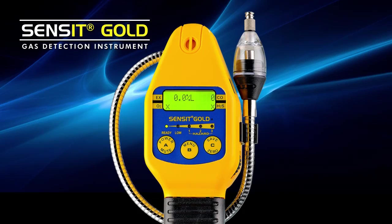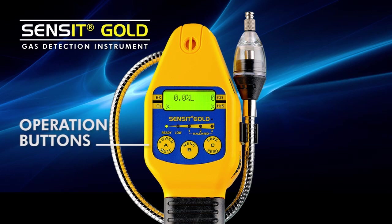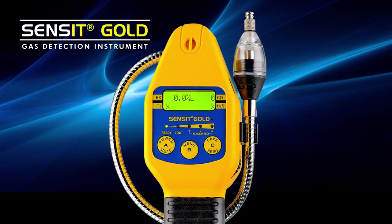Our gas detection product that we'd like to talk about today is the Sensit Gold. The use of this product is very simple. Simply push the push buttons in the front. There is a power button that will activate the instrument. The warm-up is about 30 seconds long.